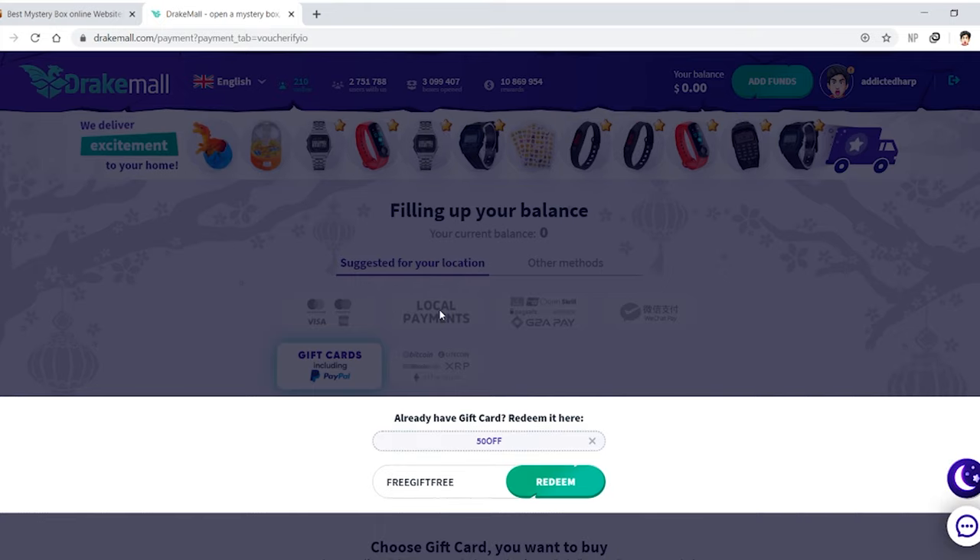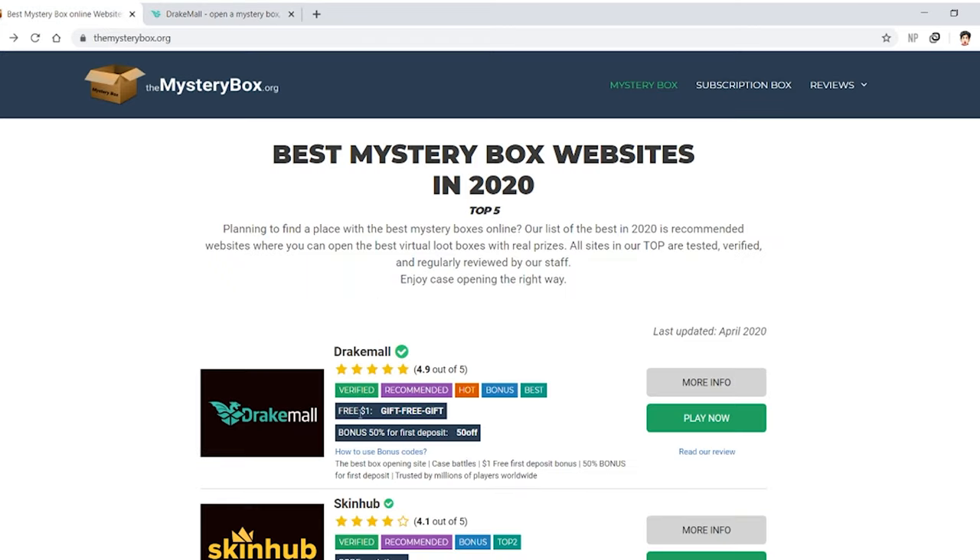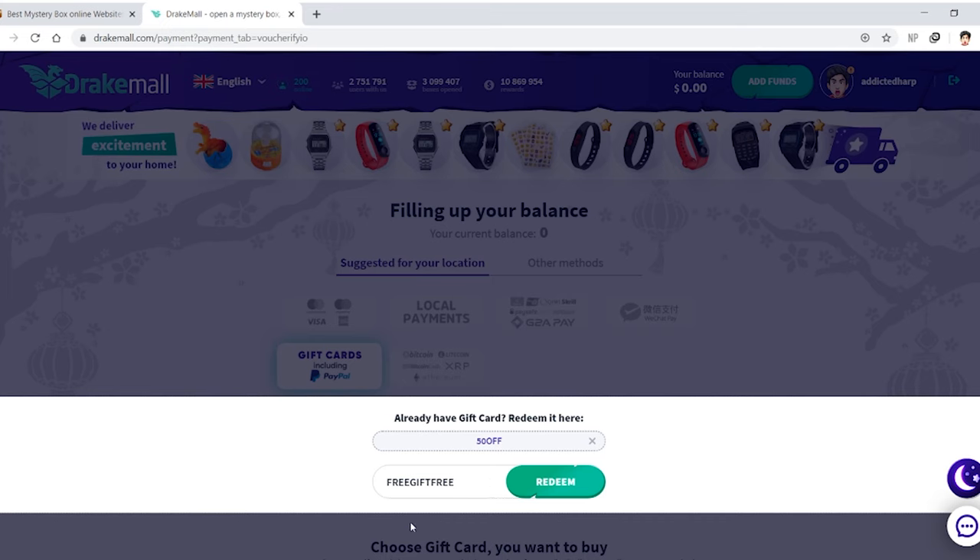Apparently I've been on a new computer or new device, and now I can't use the market on Steam. It's so complicated. Anyway, it said right here that if you use the code 'gift-free-gift' you get a free dollar.